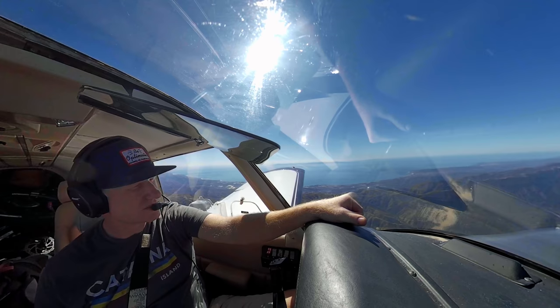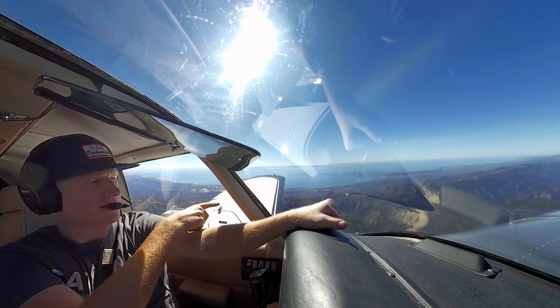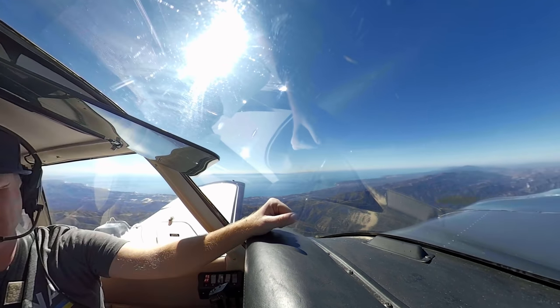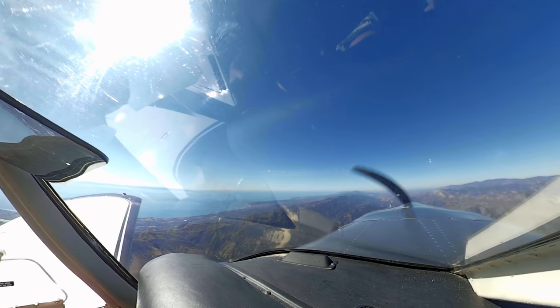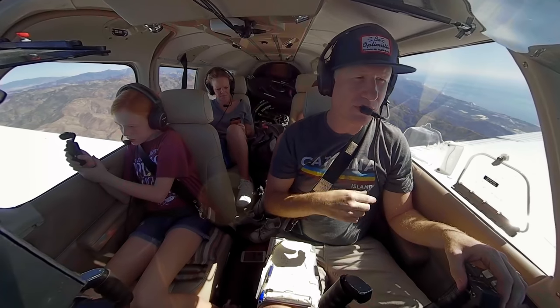We fly over Ojai at 6,500 feet and get some nice views of the Santa Barbara coast in the distance. The total flight time is only 40 minutes, so it's not long before we start descending. 32631 Bravo Whiskey, gonna begin our descent for Santa Ynez and we have the one minute weather there.